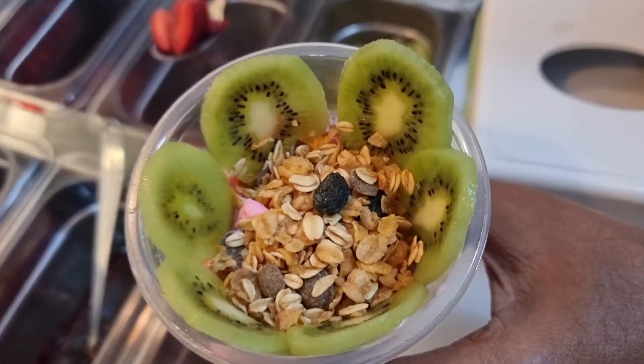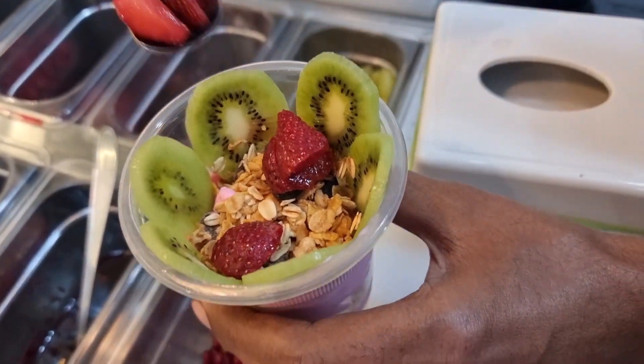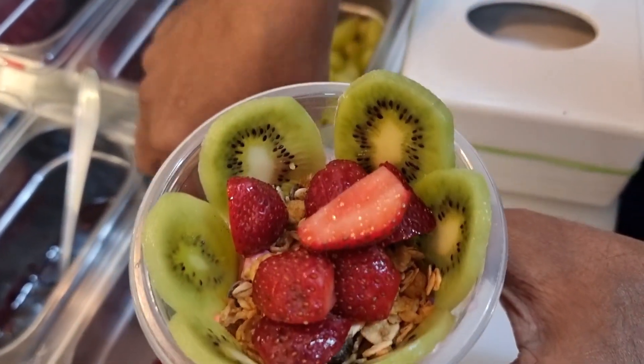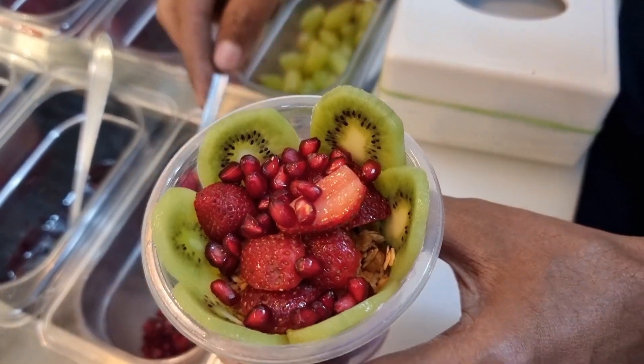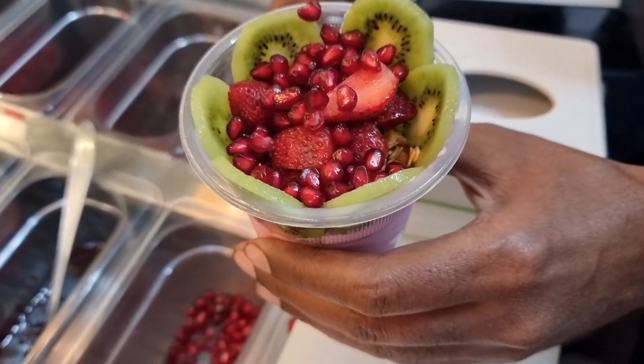Now we will come to the fruits. First of all, there is a strawberry. It is very fresh and very good in quantity. Now we are adding pomegranates, which are also very good. The presentation is big.